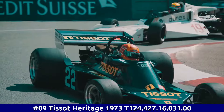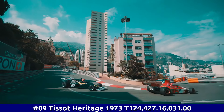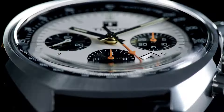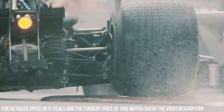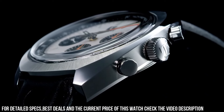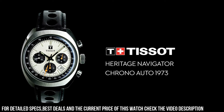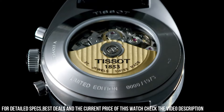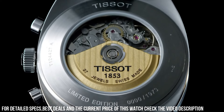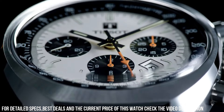Number 9. Tissot Heritage 1973. T-124.427.16.031.00. Movement: Automatic. Case material: Steel. Bracelet material: Leather. Gender: Men's watch, Unisex. Caliber movement: Automatic. Case diameter: 46.6 millimeters. Dial: Silver. Bracelet: Strap. Bracelet material: Leather. Movement: Automatic. Case material: Steel. Bracelet material: Leather. Gender: Men's watch, Unisex.